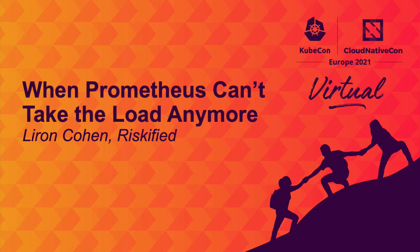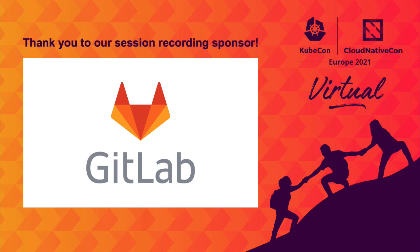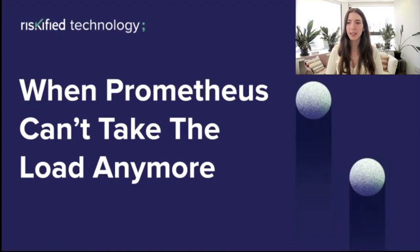Hi everyone, my name is Liron Cohen, and today I will talk about some of the different solutions for achieving highly available, long-term, scalable Prometheus.